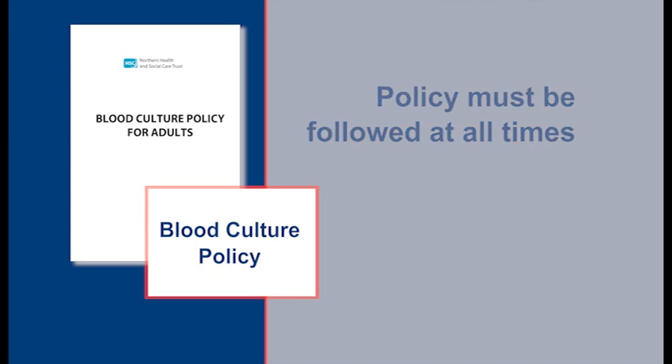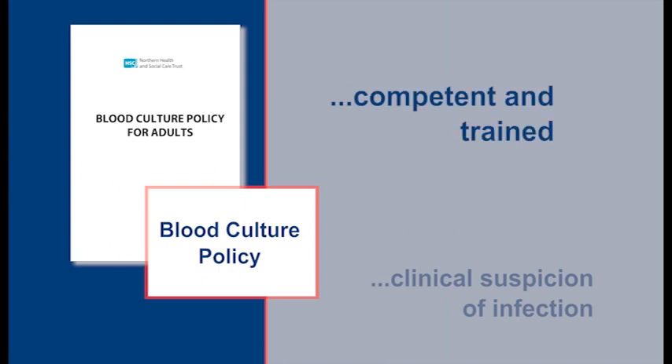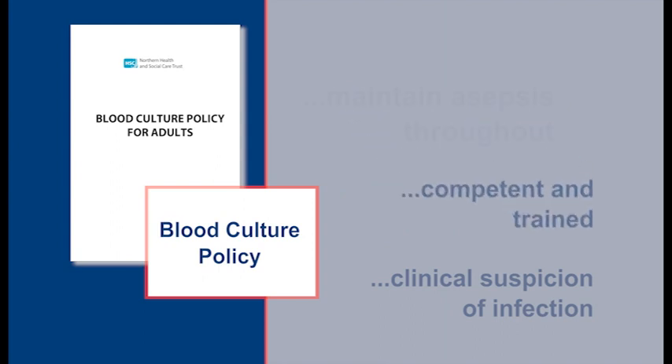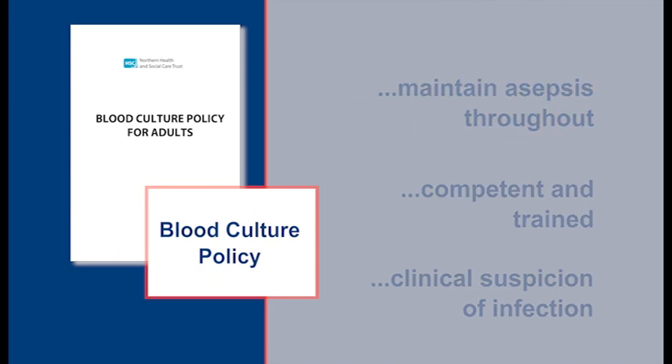Staff will only take blood cultures if there is a clinical suspicion of the presence of infection, and not as routine — when they are competent and trained, and when they can maintain asepsis throughout the procedure.